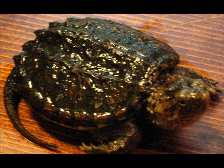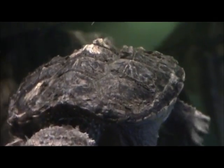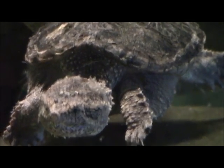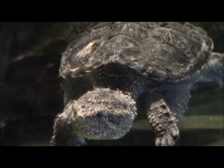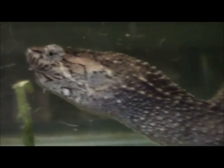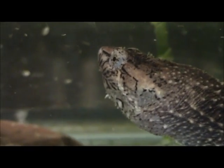The largest turtle in our region is the common snapping turtle. Though smaller than its cousin, the alligator snapping turtle, the common snapping turtle can weigh 50 pounds. Consuming a wide variety of prey species — fish, snakes, turtles, and even ducks — may be consumed by snapping turtles.